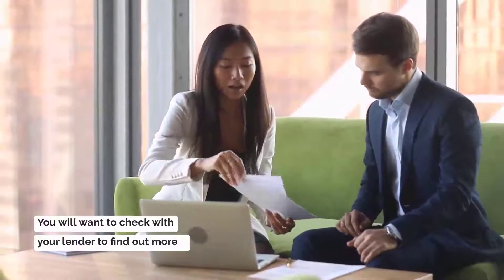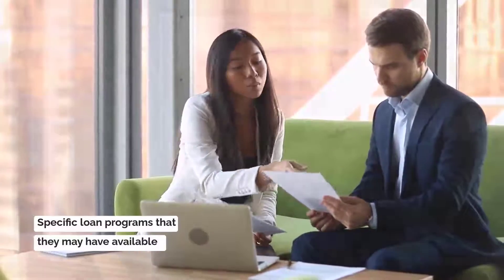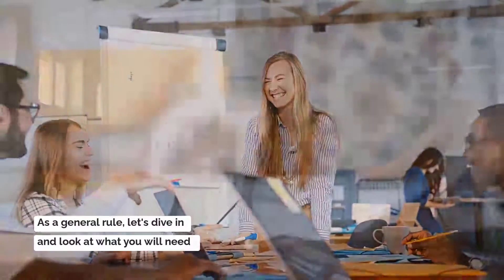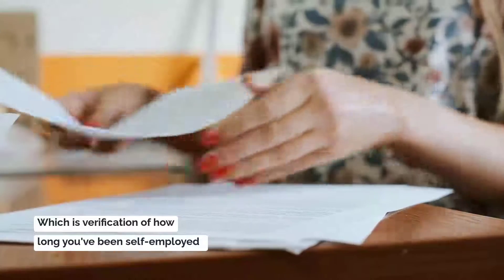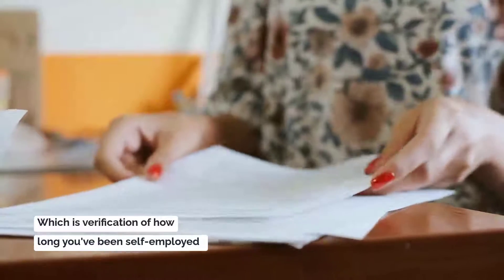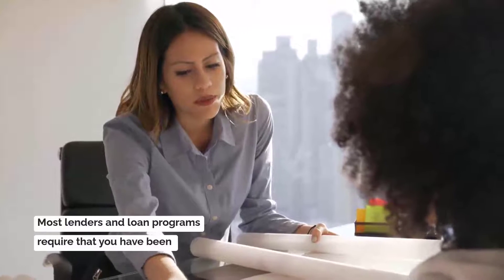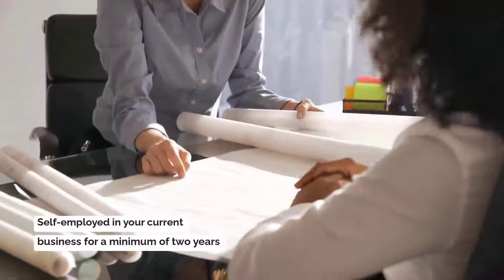You will want to check with your lender to find out more specific loan programs that they may have available. But as a general rule, let's dive in and look at what you will need. We will begin with a very important rule: verification of how long you have been self-employed. Most lenders and loan programs require that you have been self-employed in your current business for a minimum of two years.